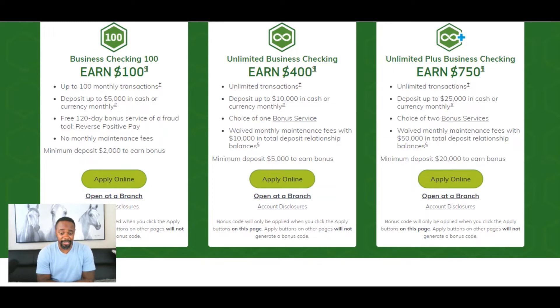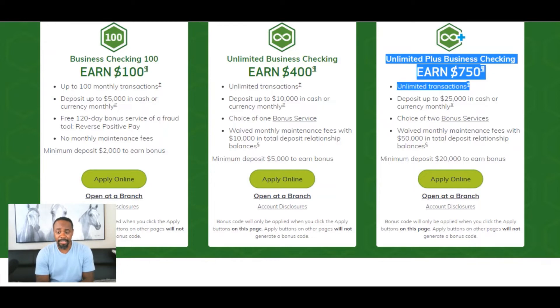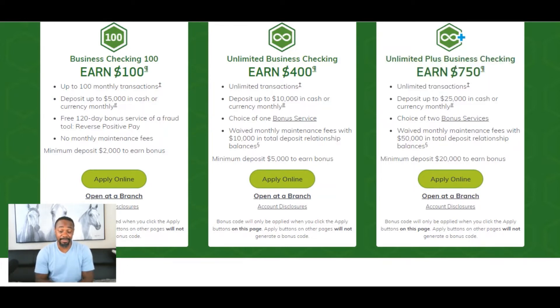That $400 bonus is a little less than a 10% gain. Now let's look at the Unlimited Plus Business Checking, where you can earn up to $750. It offers unlimited transactions, deposit up to $25,000 in cash or currency monthly, choice of two bonus services, waived monthly fees with $50,000 in total deposit relationship balances, and a minimum deposit of $20,000 to earn this bonus.